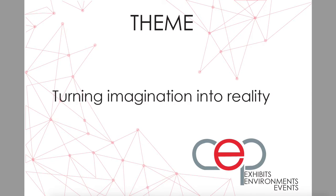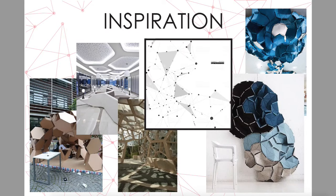My theme for this project is turning imagination into reality. For my design style, I was inspired by geometrical shapes which you will see later in my space. One of the biggest inspirations I got was from the biomimicry style. Here you can see biomimicry shapes like walls and ceilings. Biomimicry is the design and production of materials, structures, shapes and systems that are modeled on biological entities and processes.